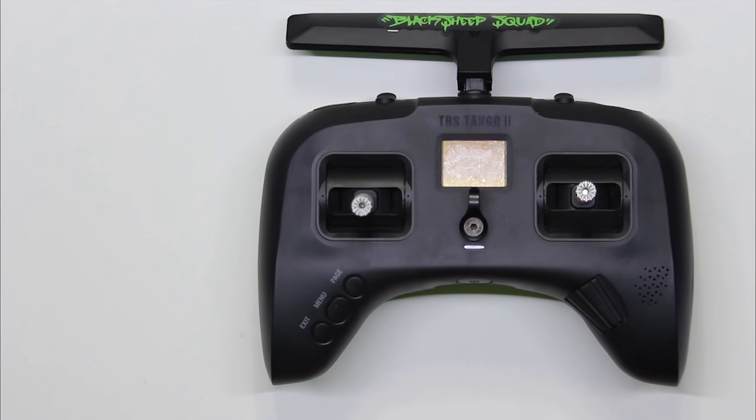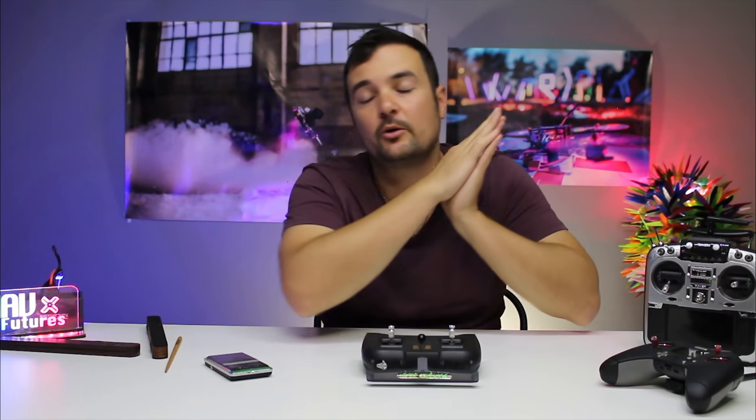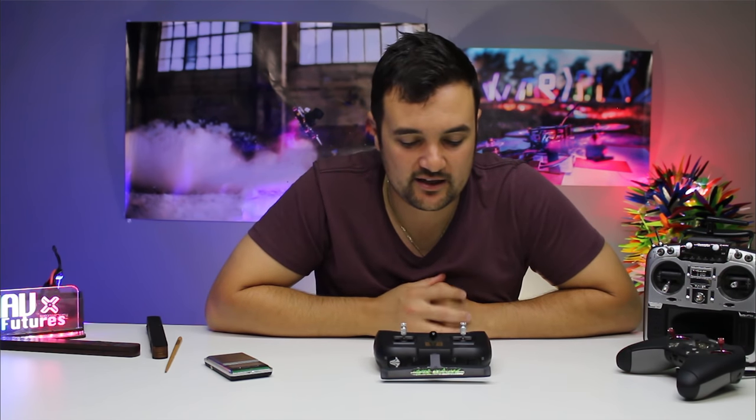I guarantee 99% of you are going to be very, very happy. In this video, we're going to put it on the bench, look at the specs, and most importantly get out to the field and fly it. We'll talk about the pros and cons, I'll show you my experience, and we'll hand it to some other pilots to see what they think. We'll also compare it to the X-Lite and the Jumper to find out what radio you should be getting in 2020. When you look at the capabilities, it's almost a no-brainer.